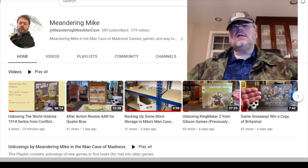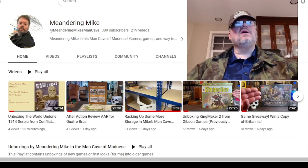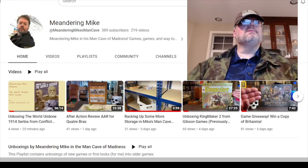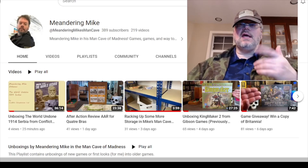The last thing I did is an unboxing of The World Undone: 1914 Serbia, from Conflict Simulations Limited. This is their third in the World Undone series — there was Prussia, there was Galicia, and now Serbia. It's a ziploc game, so if you're interested in World War I games covering the Serbian front, there you go. That's five videos for this week — sending it back to Dan, ciao!